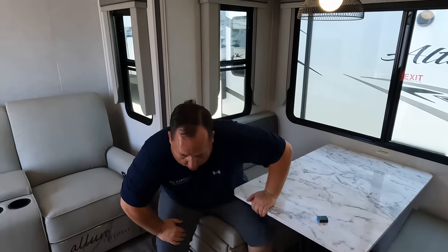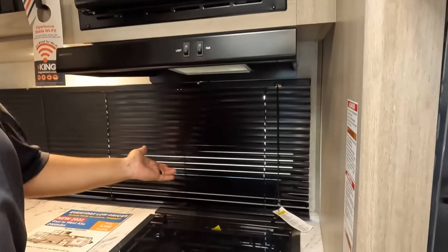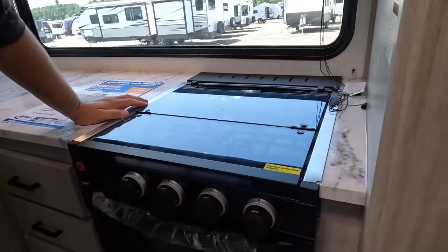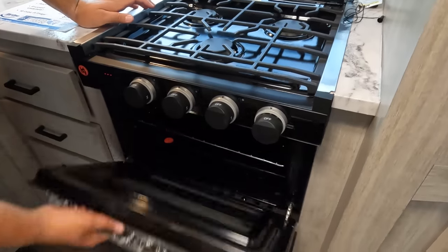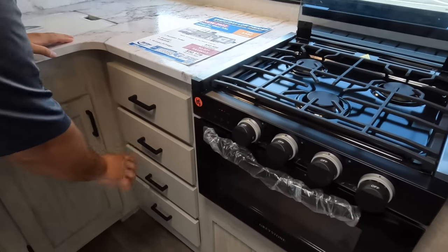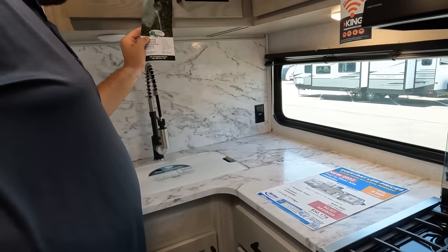Let's look at the kitchen. We got a high-point microwave right there with a range hood. Nice window on your camping side in front of the stove so you can see your kids while you're camping. Three-burner Greystone cooktop here. Some storage up top, a little bit of counter space — not solid surface — a couple drawers. More storage up top.